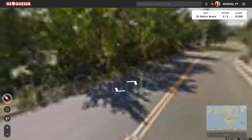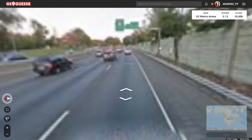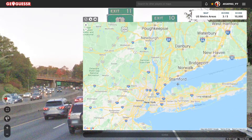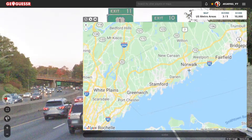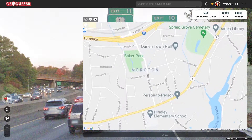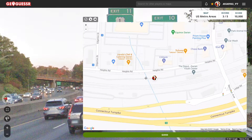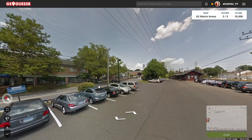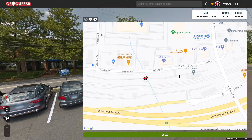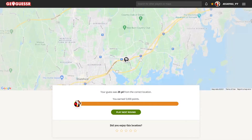Perfect, let's see what exit this is. Here's the on-ramp — what exit is this? Exit 10. Alright, so we're in the Bridgeport area then. There's Darien, there's Norroton Avenue, and we're on Heights Road right by the train station. Probably — let's go back to the start real quick. That must be the Citibank. Yeah, probably right about there. Alright, there we go — 25 yards away, and that is right in the Bridgeport area.